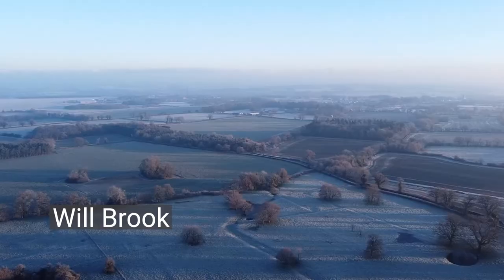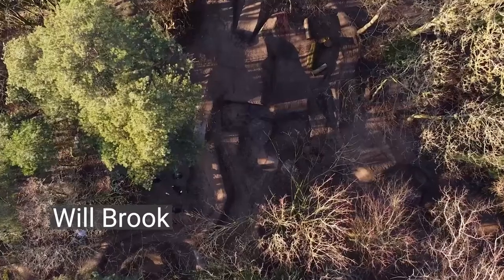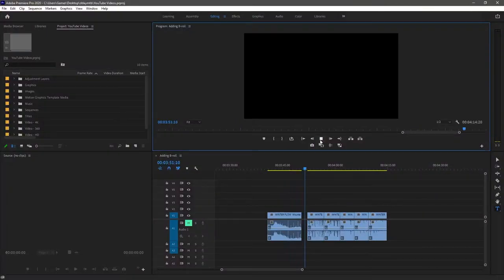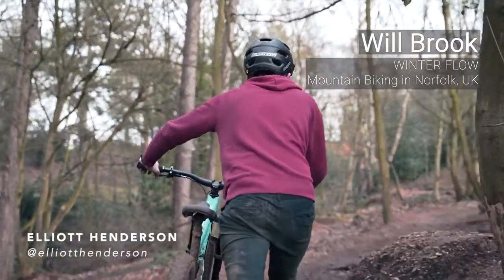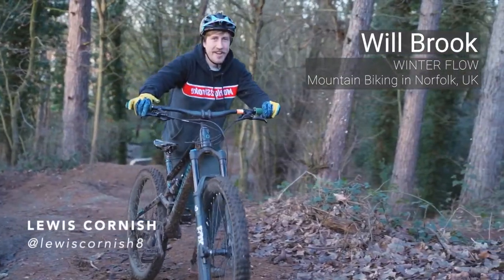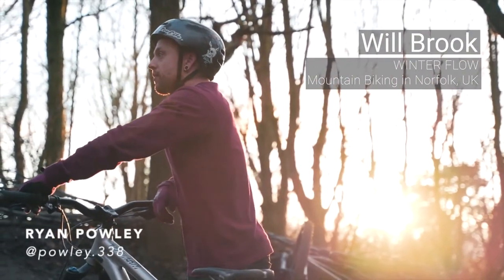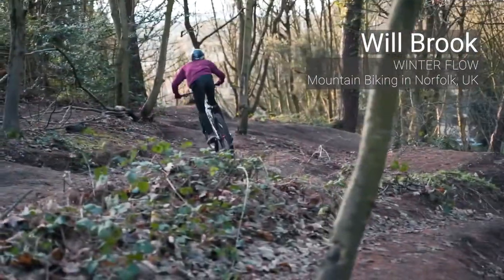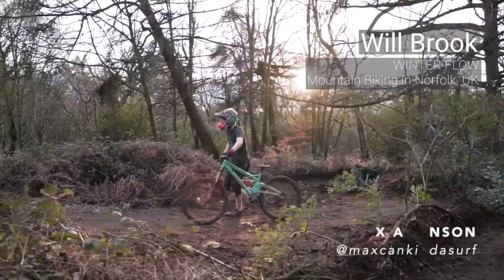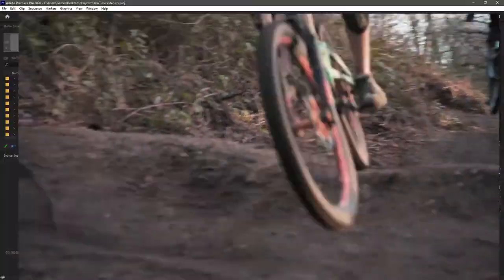Will Brook again here with his winter flow video, using some drone footage — very nice. I had to put all of the riders in; I didn't want to upset anyone. I just really like these rider introductions in this video. I left a little bit of riding in there as well, just because. Yeah, just really neat. Good way of capturing a day out with your mates and recording who was there.